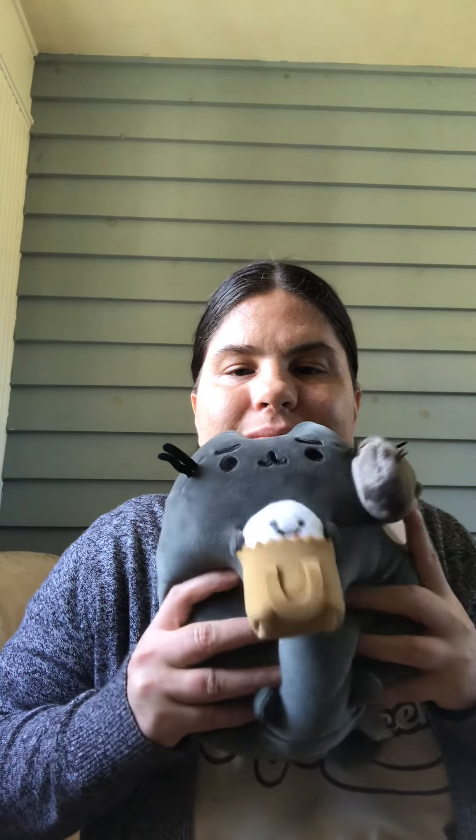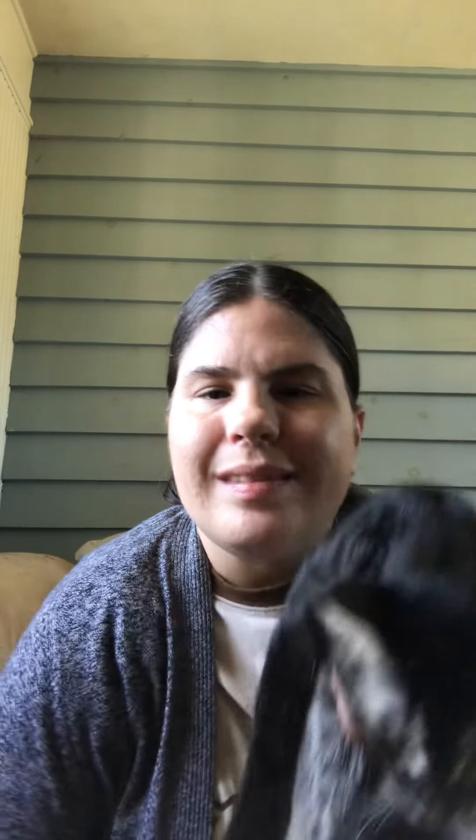And here is Scaredy Cat and her little Scaredy Cat. There they are. Aren't they cute? Squishy!